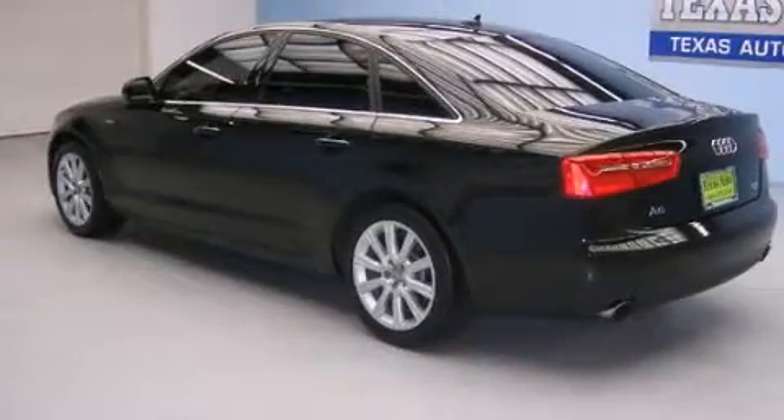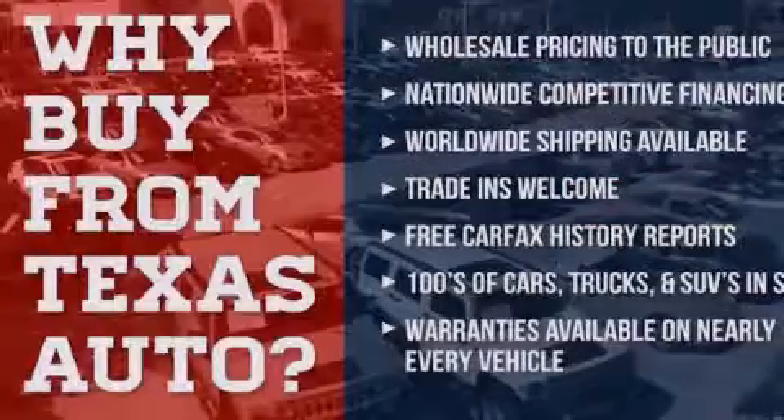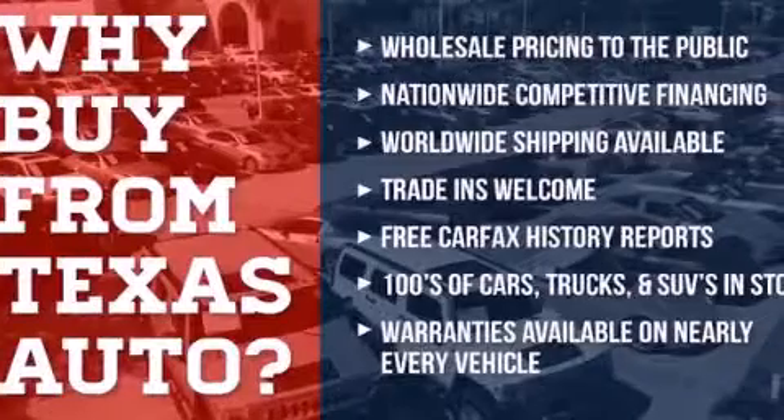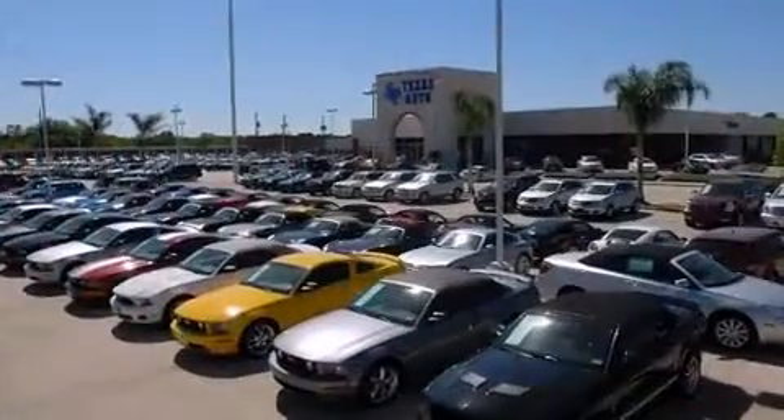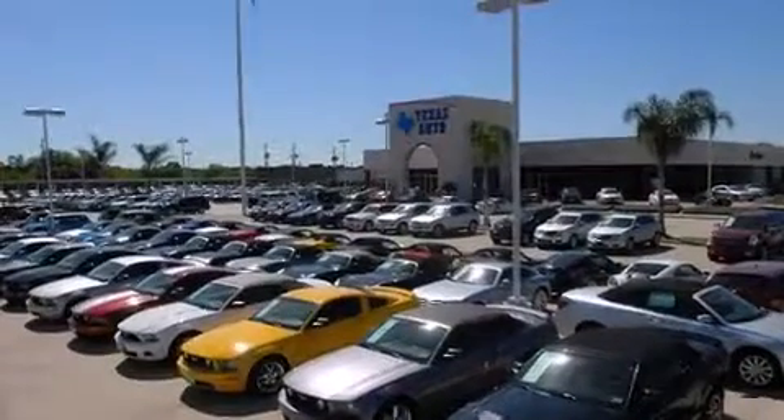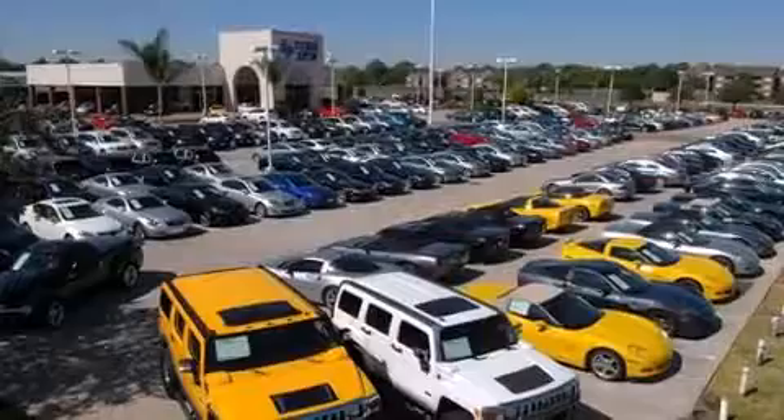Additional top features include a locking center differential, 18-inch alloy wheels, traction control and stability control systems, a low-tire pressure indicator, cruise control, steering wheel-mounted stereo controls, and leather seats.